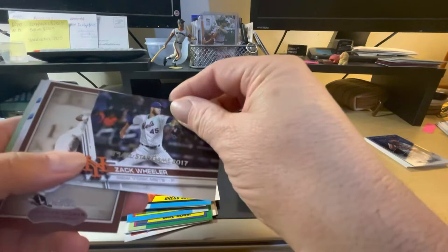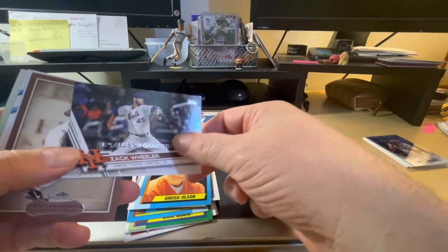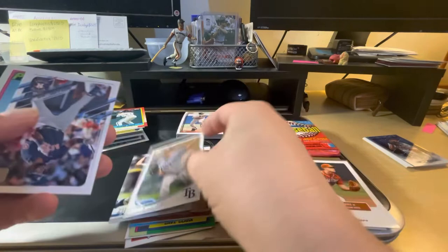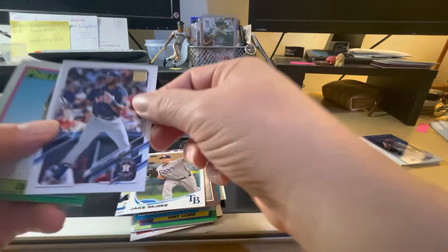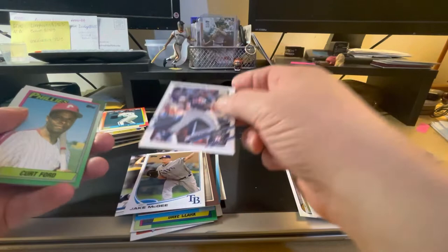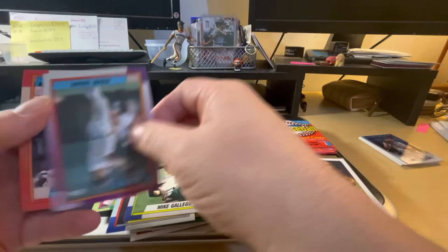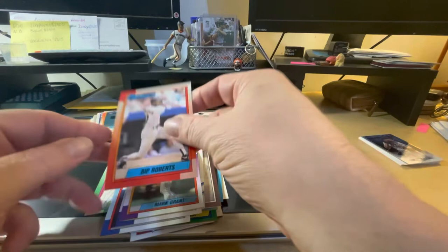We have Greg Olson. We have a 2017 All-Star game card of Zach Wheeler with the Mets. Christian Guzman — it's a nice-looking card but I don't know who he is. Jordan Zimmerman, Jake McGee, Jordan Alvarez, Kurt Ford, Luis Quinones, Mike Gallego, Mark Grant, Bip Roberts — and the last little group.